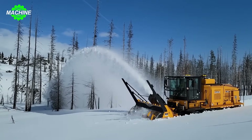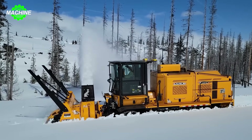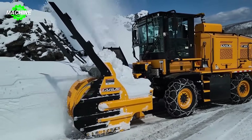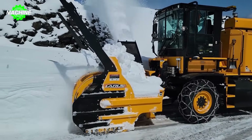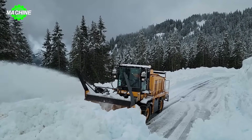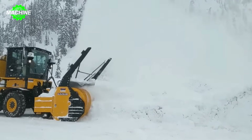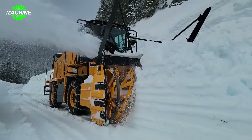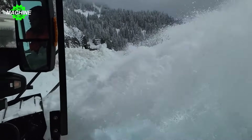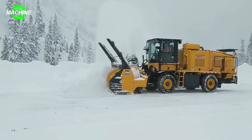The LaRue T80 self-propelled snow blower is ideal equipment for mountainous areas in Washington and Oregon, where heavy snowfall is frequent. Designed with a powerful turbo diesel engine ranging from 456 to 755 horsepower and a track drive system, this machine can easily navigate rough terrain. Wear parts are made from abrasion-resistant Hard-Ox and tungsten carbide or chrome carbide, increasing durability up to four times. The LaRue T80 has the ability to blow snow up to 150 feet, ensuring high efficiency even in harsh conditions.